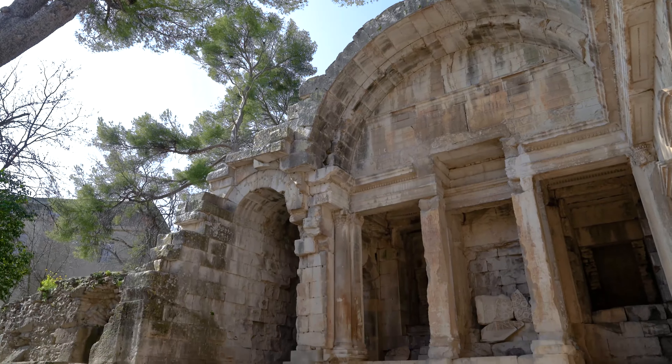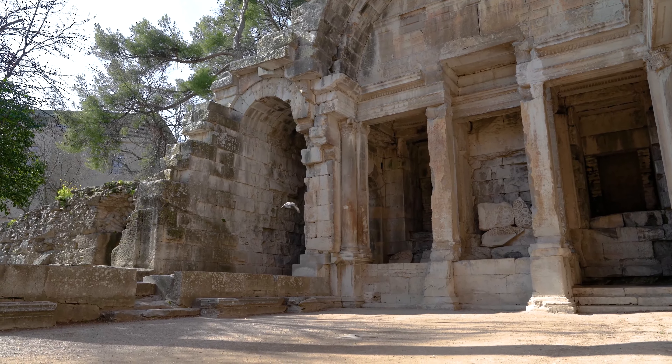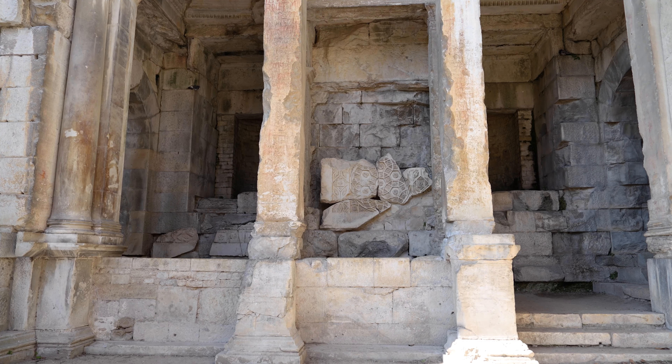This elegant Roman ruin is known as the Temple of Diana, even if today we think it probably was a library.